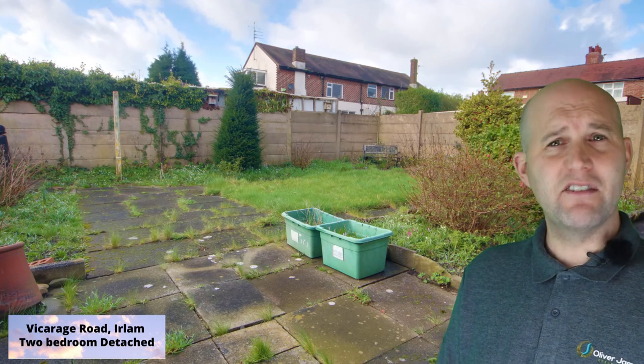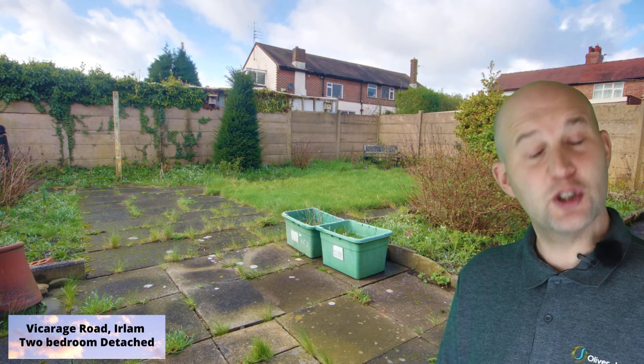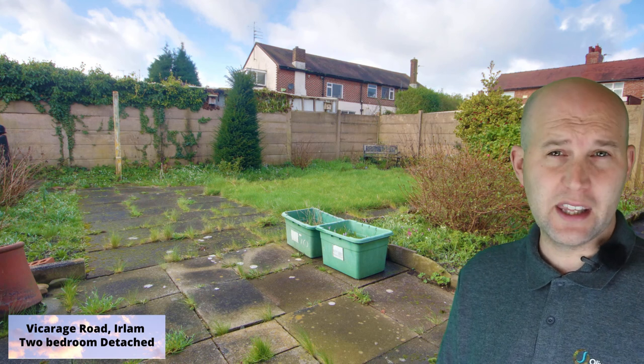The garden needs tidying up. There is room, subject to planning again, for a small extension or conservatory should you require it. We are instructed by the vendor to market this property at £220,000.